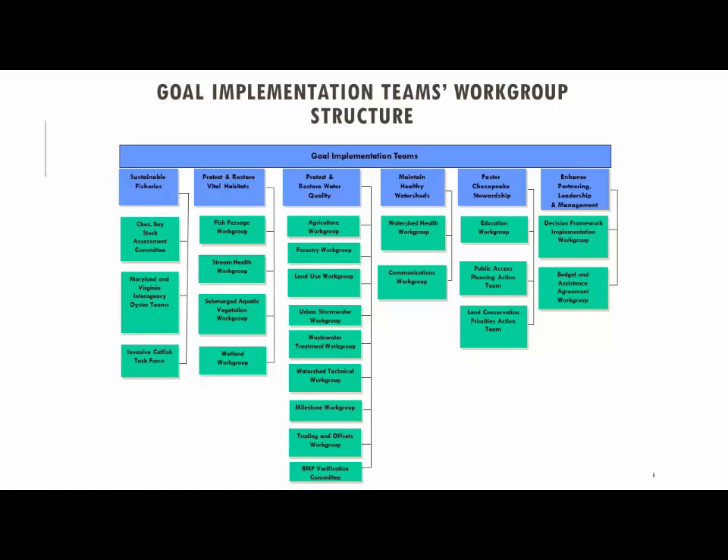If you can guess which one of these water quality goals in the partnership is the busiest, it's pretty clear which one tends to meet the most often and has the most agenda items — especially in recent years with the 2017 midpoint assessment. There's been a lot of work leading up to this year in terms of figuring out ways to improve the model from the previous version up to the Phase 6 version — in terms of land use, BMP estimates, and more or less everything is on the table.